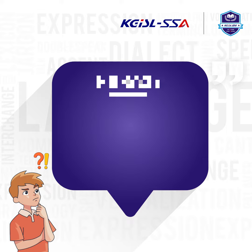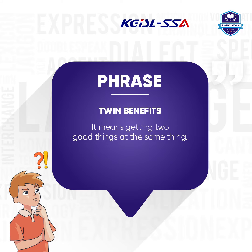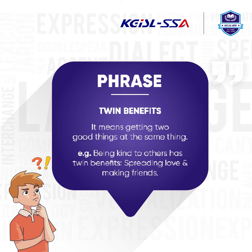How do we say this as a phrase? Phrase: 'Twin benefits.' Meaning — getting two good things at the same time. For example, being kind to others has twin benefits: spreading love and making friends.